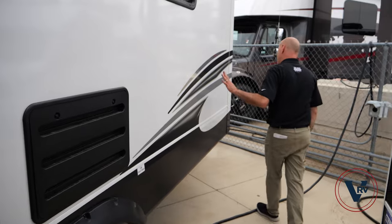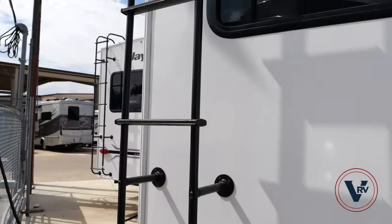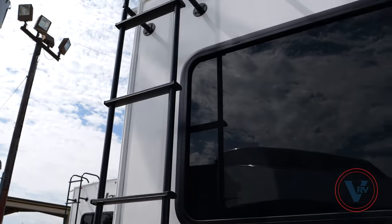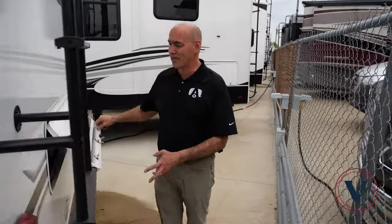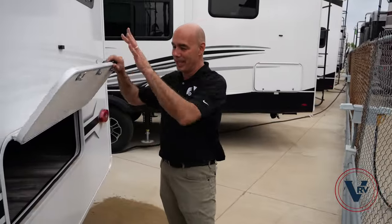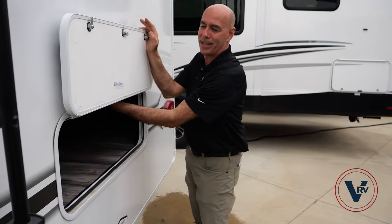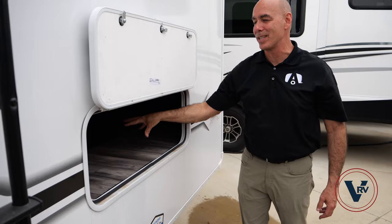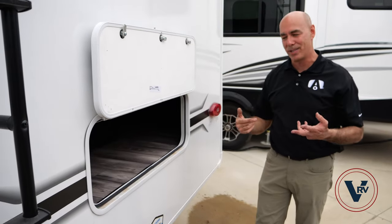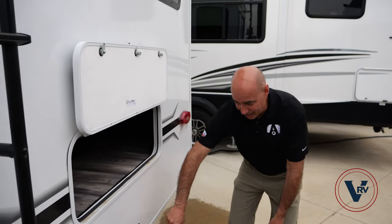Coming around to the back of the coach, there's a ladder to access the roof — go up there a couple times a year to check the seals and that kind of thing. This is unusual on this model because of the way it's designed: you get a little bonus storage area back here underneath the back dinette. Normally you just get the pass-through area up front.